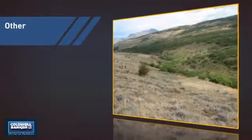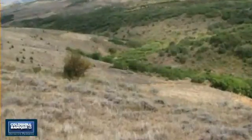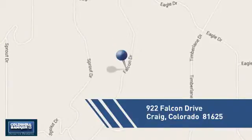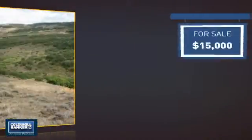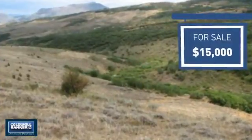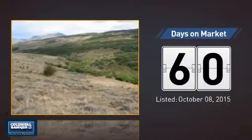This listing has great potential, and it's located in this area. Currently listed at $15,000, it's been on the market since October.